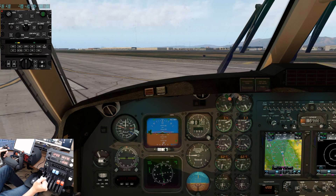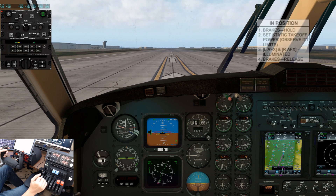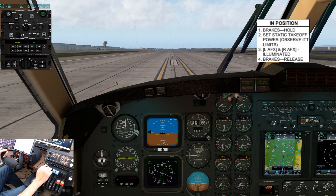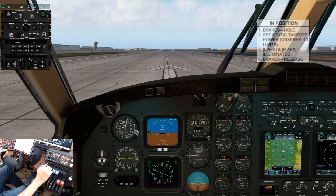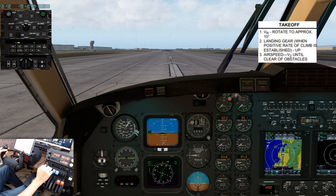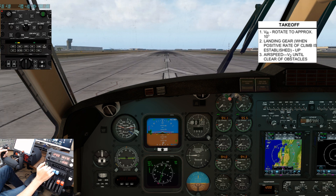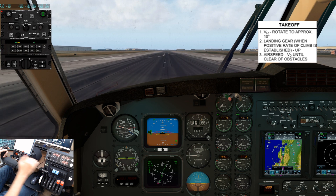After lining up for takeoff, slowly add power keeping an eye on the torque gauges. Since we are good up to 100% torque, aim for 95% as it will slightly increase during acceleration. It is easy to over-torque these engines, as I will demonstrate. Depending on your hardware setup, it is likely that you will reach the torque limit before reaching the stops, and that is representative of the real aircraft. Auto feather lights on. Airspeed alive. 60 knots. V1. Rotate.